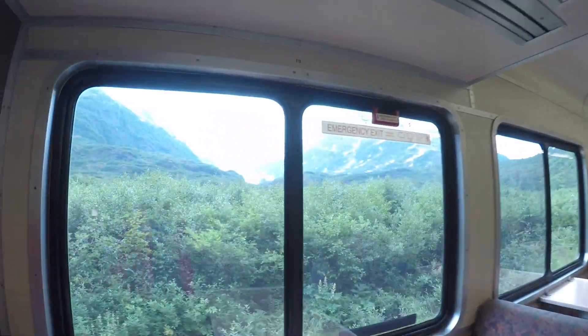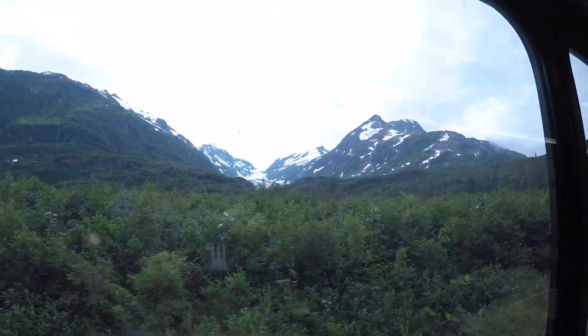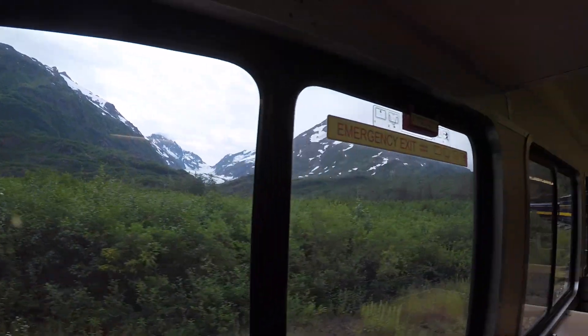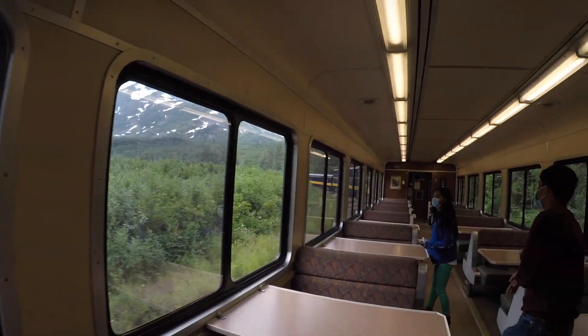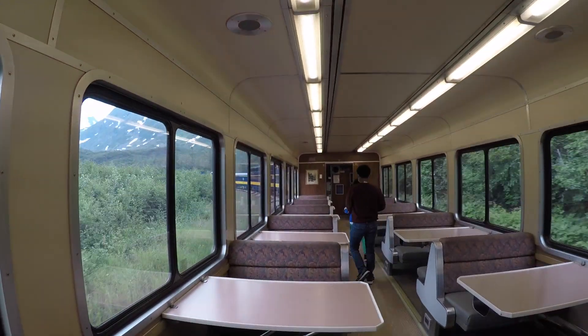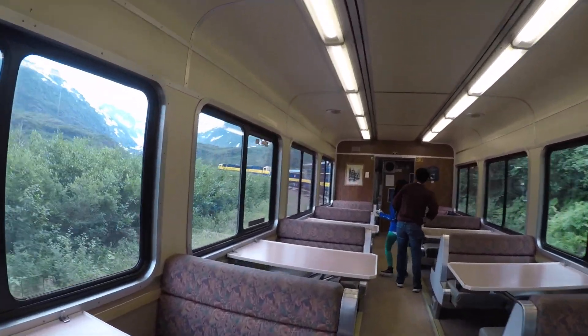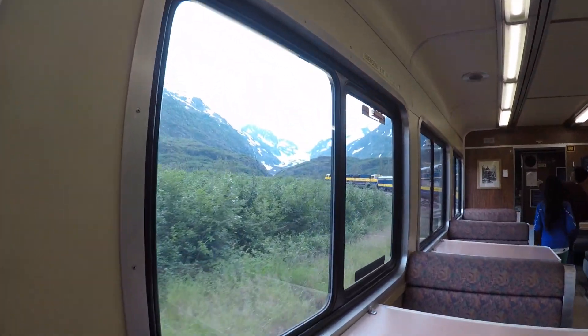Glacier to the left! Can you hear that tunnel? The glacier out to the left-hand side is called Bartlett. Bartlett was the name of the man who designed the original loop and section of tracks through this area to get the trains over the Kenai Mountains here.